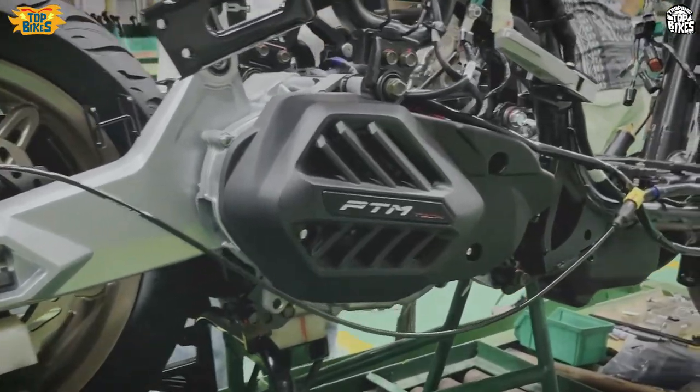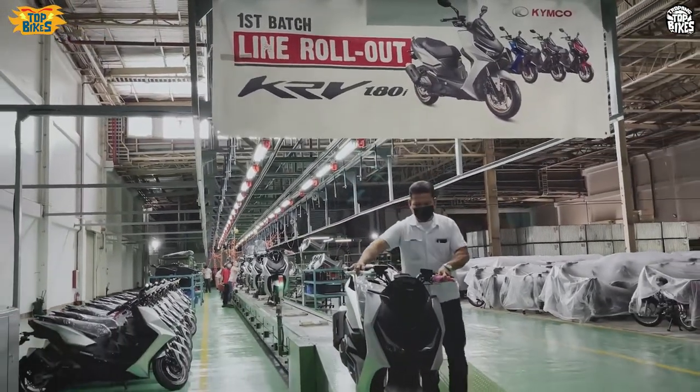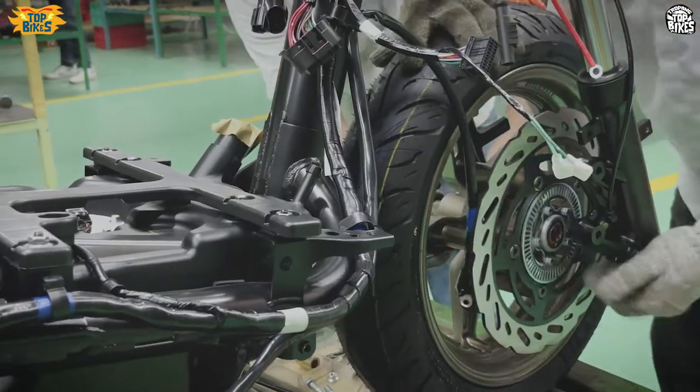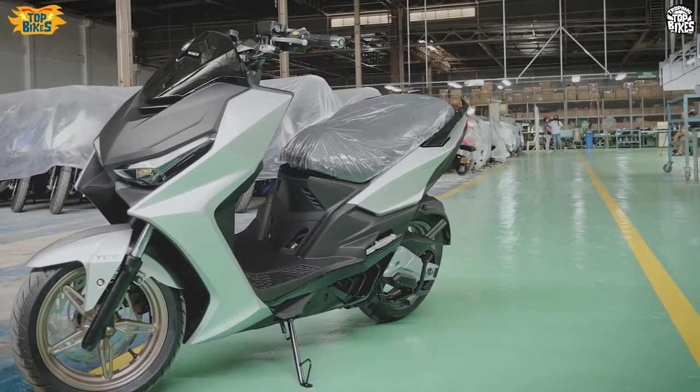We have already started delivering it. So kung meron kayo reservations, you can coordinate and go to your dealers para pakipag-arrange sa kanila. Definitely, we have a first batch that are already available. The first color is silver.